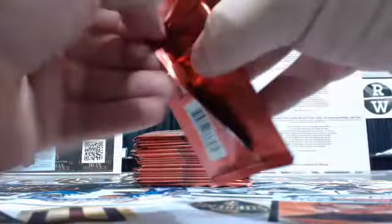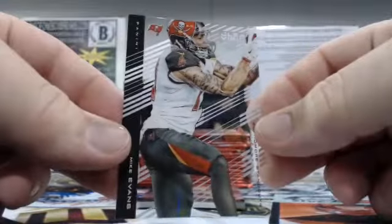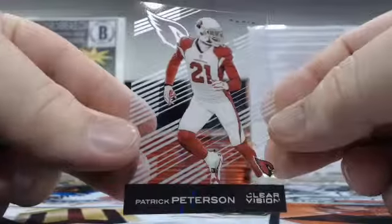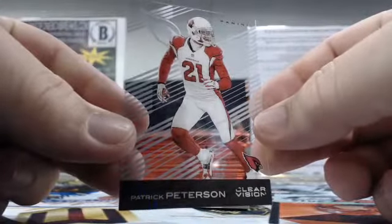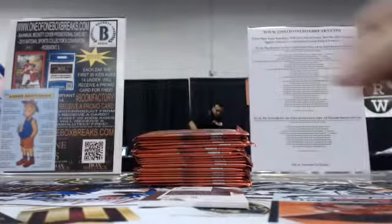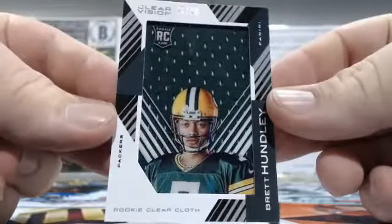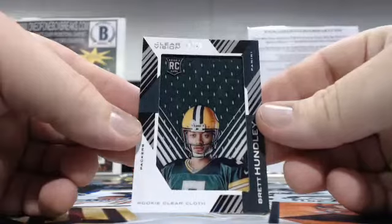Here's pack number one. First card's going to be Mike Evans — Clear Vision Mike Evans. Number two, Patrick Peterson, going to the Cardinals — that's James. And then Brett Hundley, rookie clear call, Brett Hundley — that'll be going to the Packers, 78 out of 99. That'll be Charlie C.O. with the Packers.